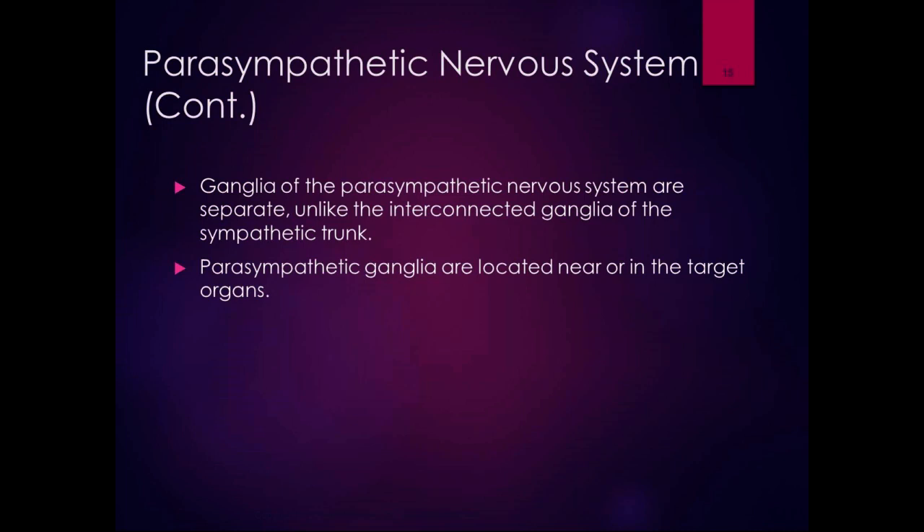The parasympathetic ganglia are not interconnected, they're far apart, and they're located near or in the target organs. So the activation of the parasympathetic system happens more slowly than the sympathetic. That's a nice comparison to remember.